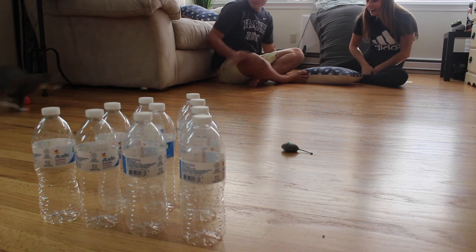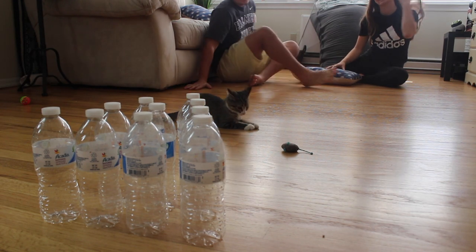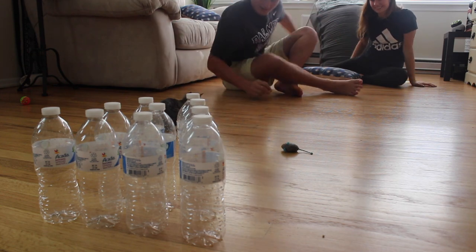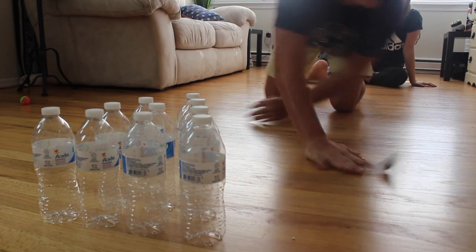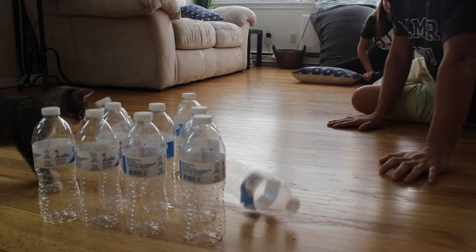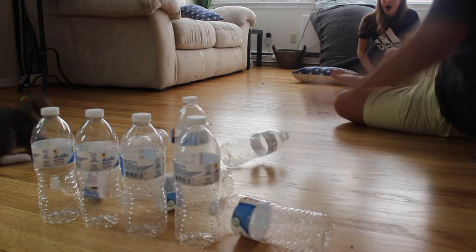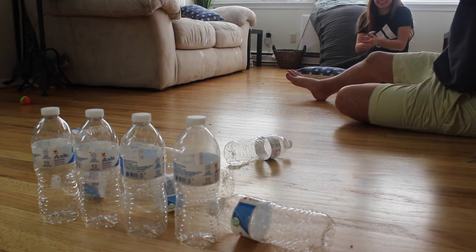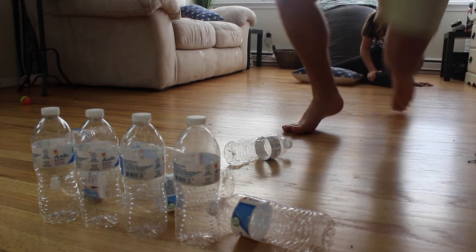Oh, it bounced. More with that. You caught that. They're still good. Oh, she's going to do it. It's hard — it goes in different directions because it's a weird shape. Yes! One, two, three, four, five. Should I keep track? That was a good one.